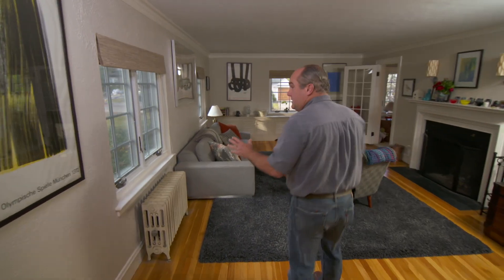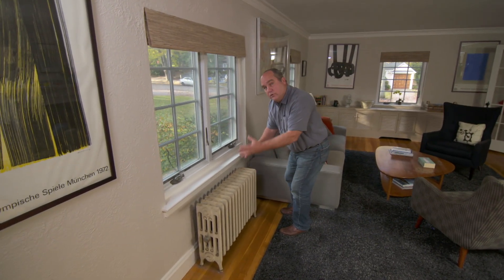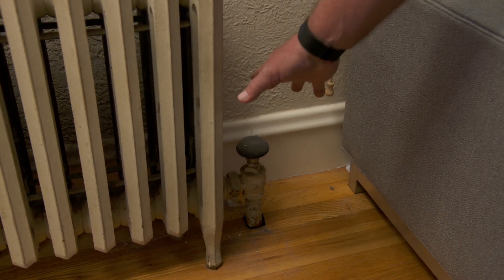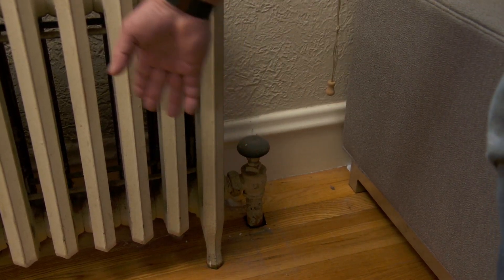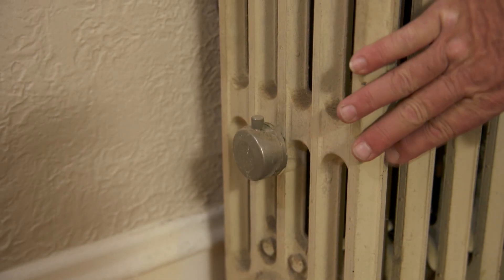As soon as I walk in this house, I can see it's a heating only system because I see radiators. Now, there could be hot water or there could be steam, but I can see right here that there's one pipe, so it means it's a steam system. Steam enters into the radiator and works its way across, and air will hiss out of this vent, and the radiator will get hot.